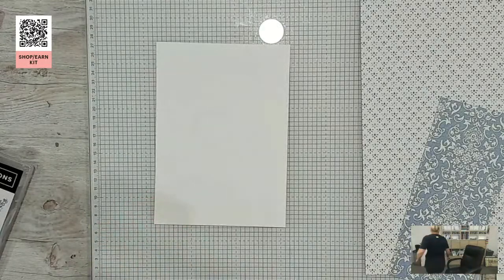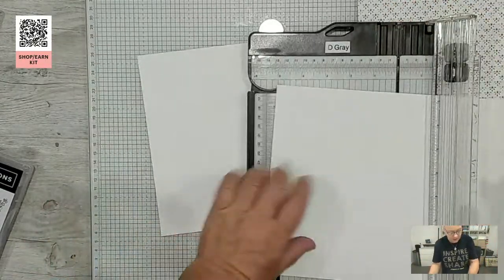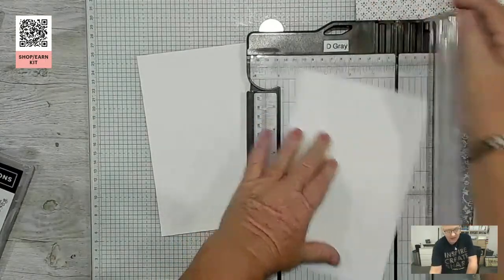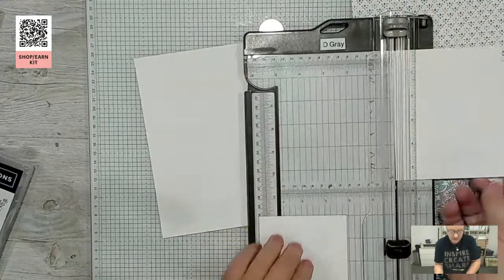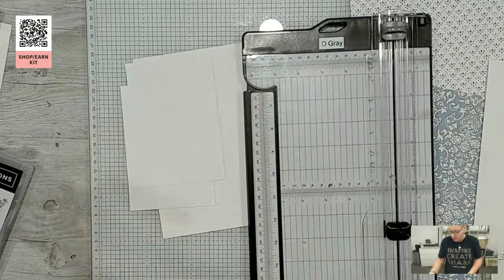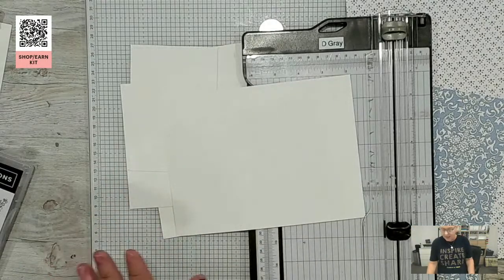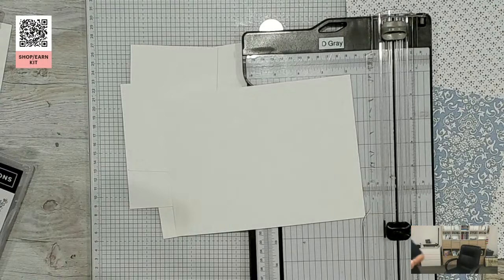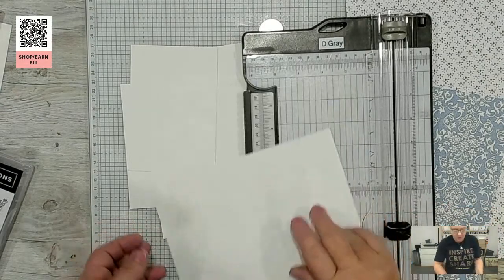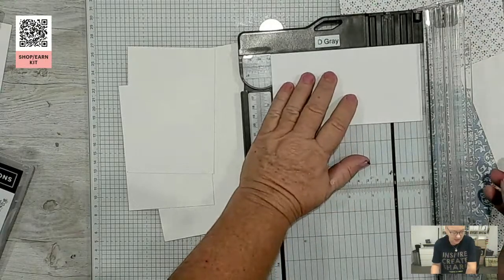I'm going to get a piece of basic white because we're going to do a layer that we'll emboss. I'll cut a normal regular layer at five and a half inches by three and three-quarters, and we need one for the insert as well. So I'm cutting two of them at that size — one to emboss and one to use as our insert. We've got that done.